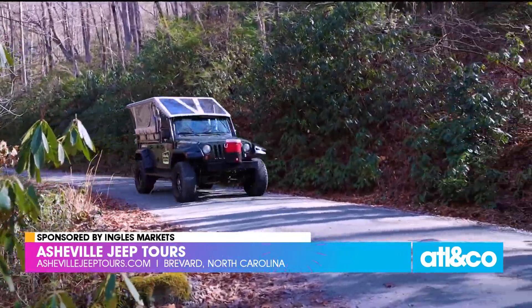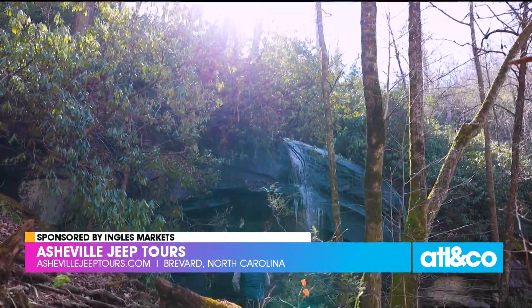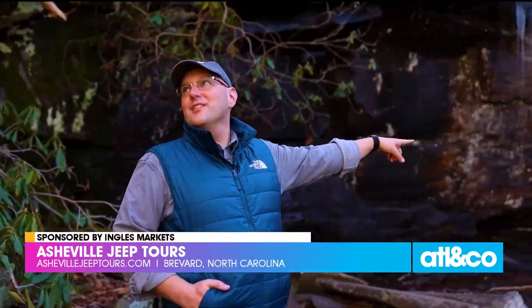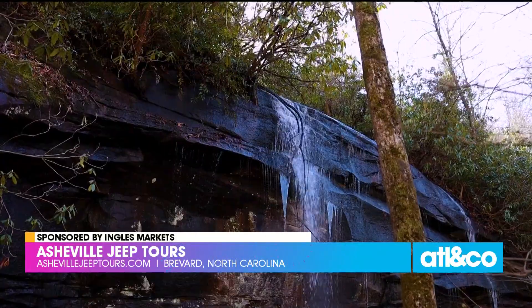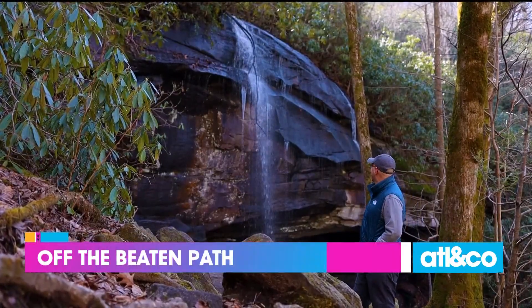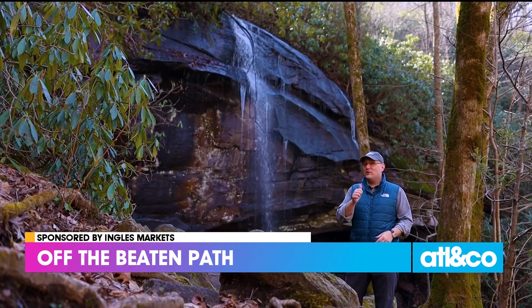Our next stop takes us to one of my favorites in the forest, Slick Rock Falls. The name is no joke — do not go climbing on waterfalls. But when viewed from a safe vantage point, these are some of the most breathtaking cascades anywhere in the country. Take it from me: with two feet on the ground, you'll enjoy safe and sound.